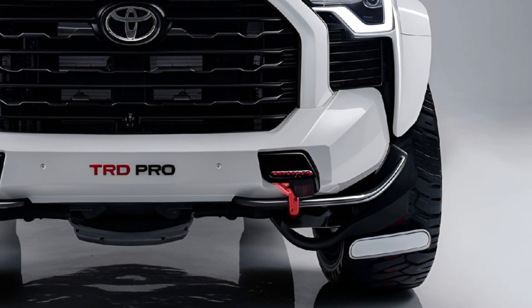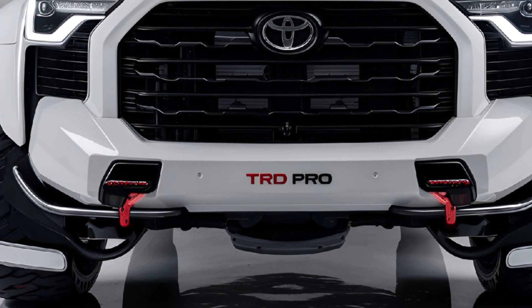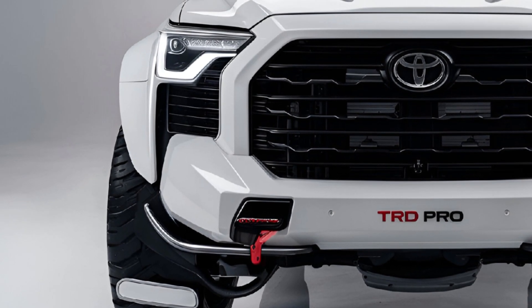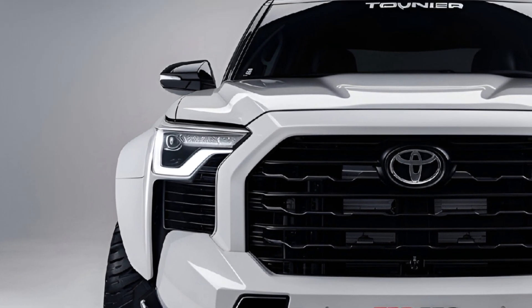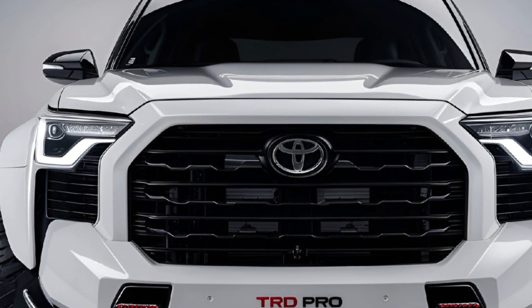The 2024 Toyota Sequoia TRD Pro is a full-size SUV designed for off-road enthusiasts who demand rugged capability and premium features. It combines Toyota's reliability with advanced off-road technology, making it a standout in the large SUV market.